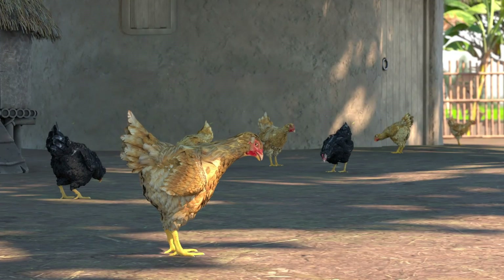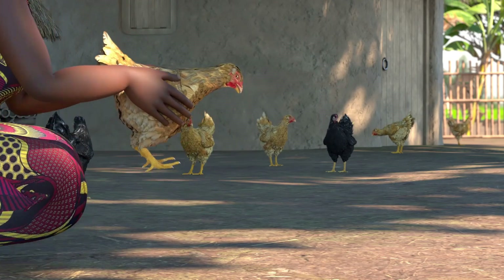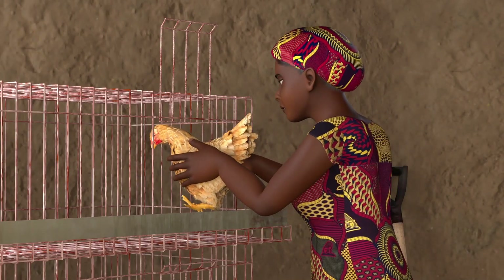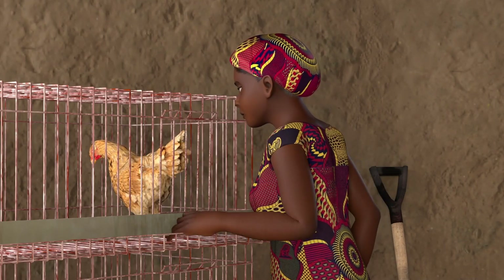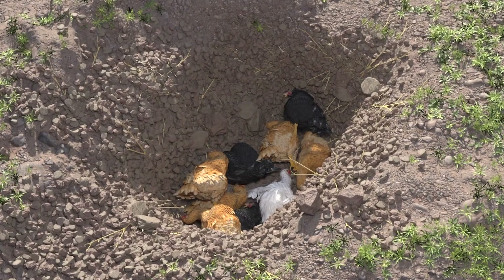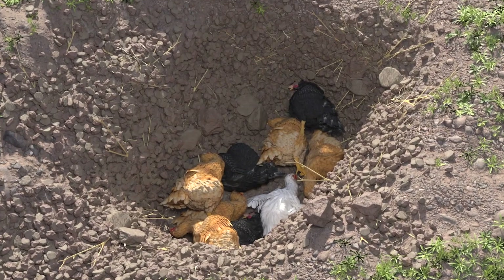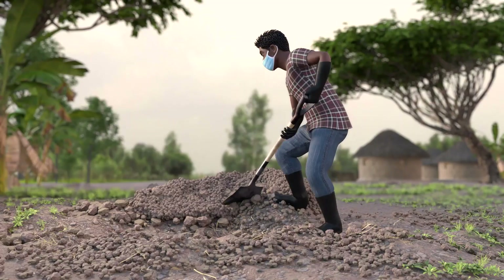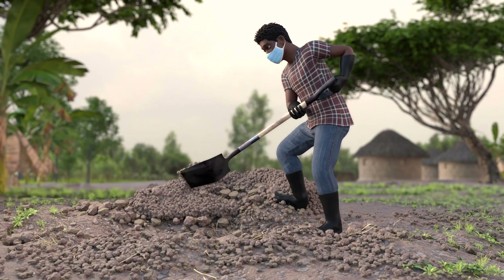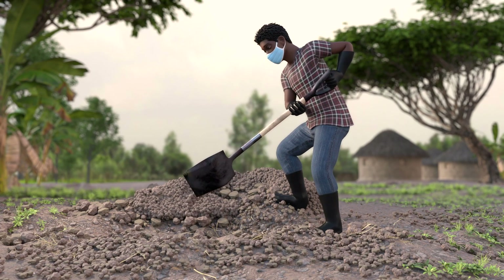Any birds showing signs of Newcastle disease should be immediately separated in a sick pen and placed far from the rest of the flock. Contact your local agricultural extension agent or veterinarian for advice on how to manage your sick flock. Slaughter birds that are showing severe signs of illness, including gasping for air. Bury or burn dead birds in a pit for proper disposal and to prevent the spread of Newcastle disease.